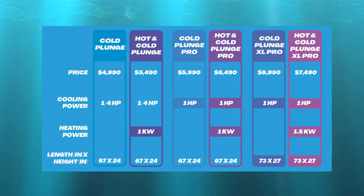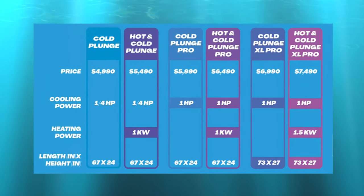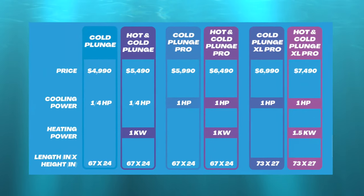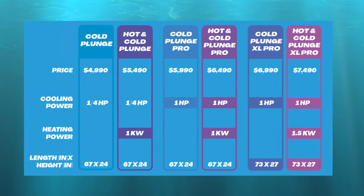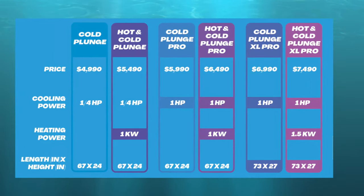It is important to know that the pro is louder and so is suggested for mostly outdoor use, being 61 decibels versus 53. And finally, for another additional $1,000, you can upgrade the pro to an XL pro, which increases the size from 67 inches in length to 73 inches and from 24 inches in width to 27.